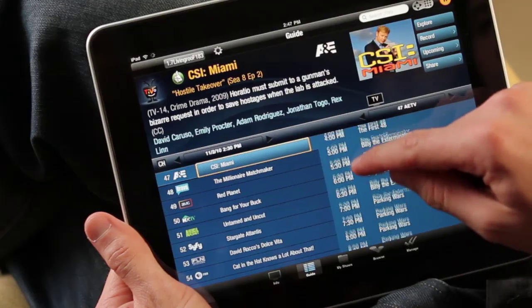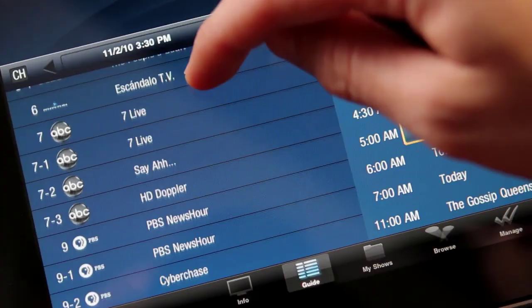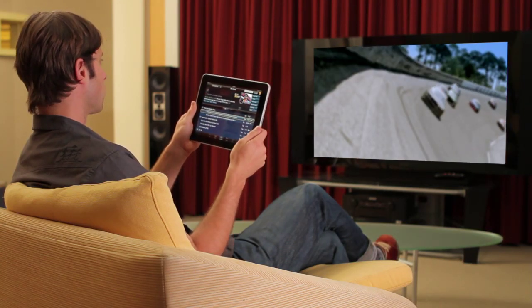All the navigation is done with cool iPad multi-touch controls. If I switch over to Guide, it's simple to scroll through channels and programs. And if you see something interesting that's on right now, just flick it and start watching.